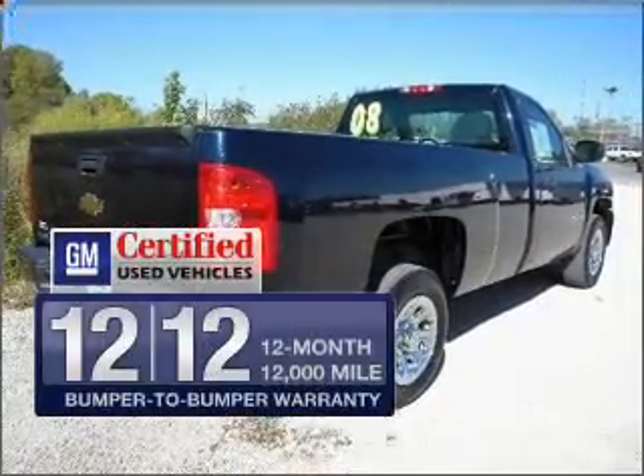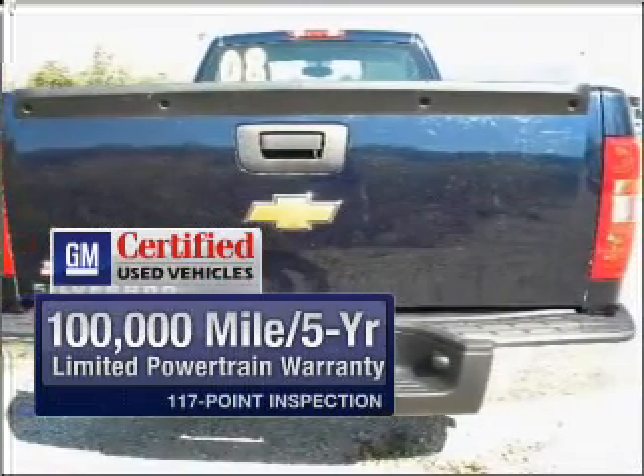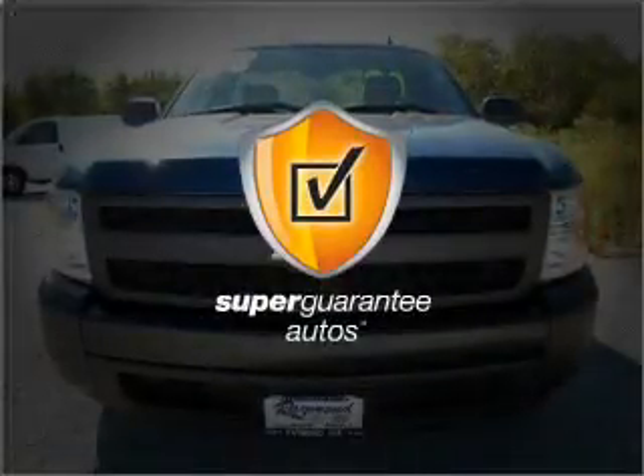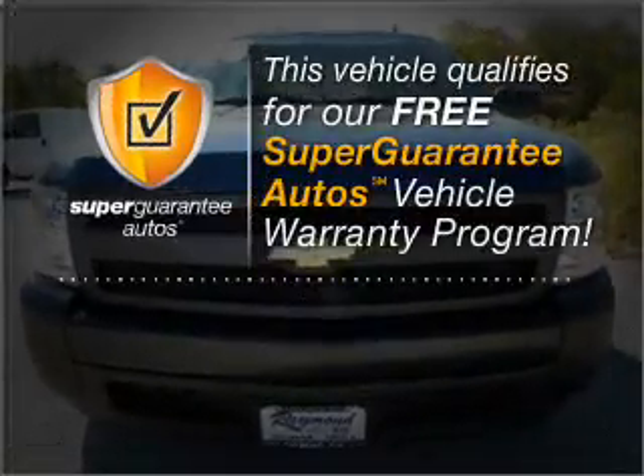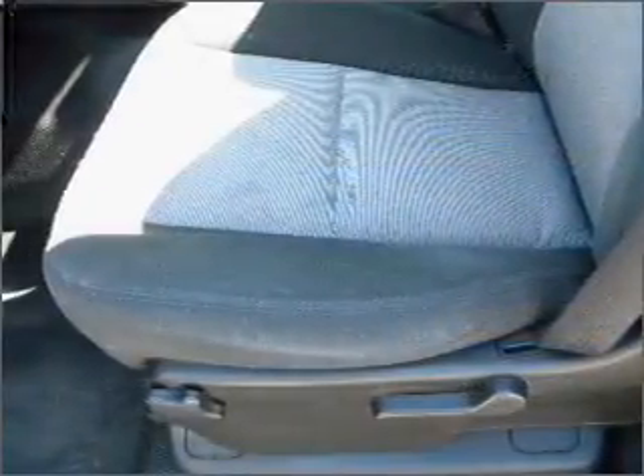With GM certified, you get a 12 month, 12,000 mile bumper to bumper warranty, as well as a 30 day satisfaction guarantee. This vehicle qualifies for our free Super Guarantee Autos Vehicle Warranty Program. Buy a vehicle and get a free warranty from us, only at everycarlisted.com.